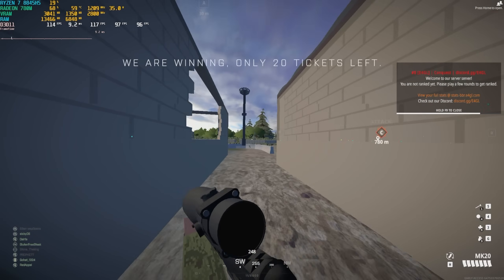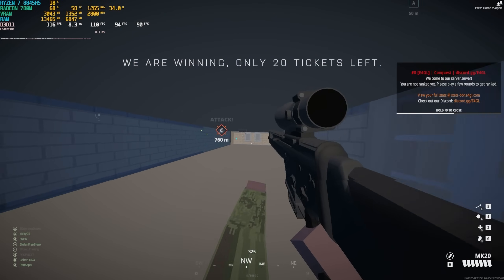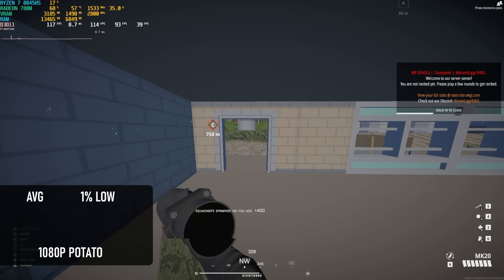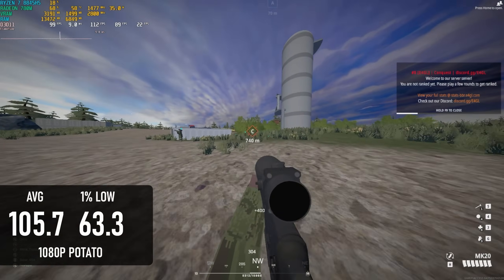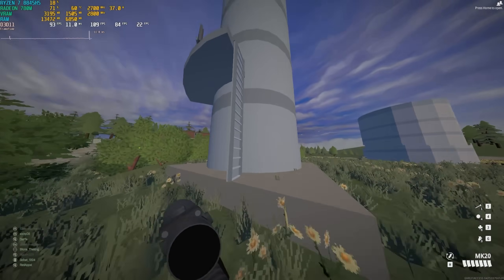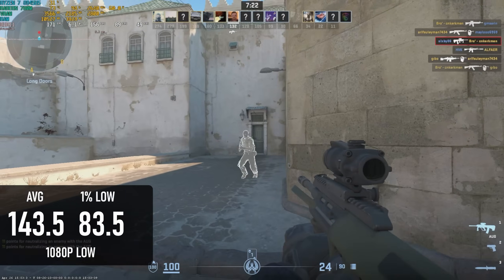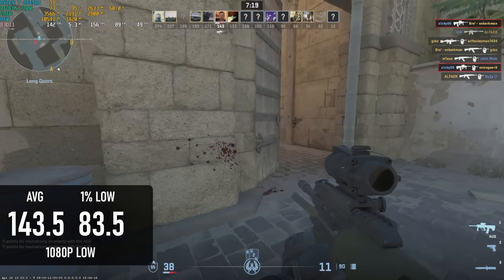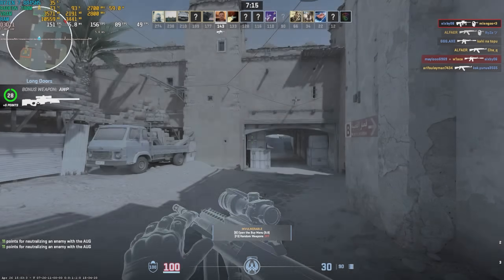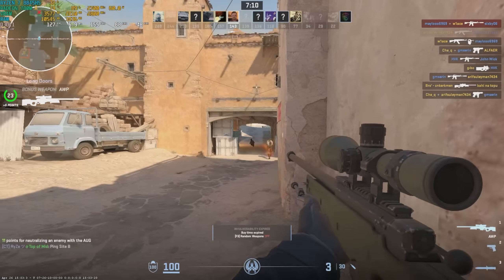I can't say the same about consistency in Battlebit Remastered, as I saw much higher scores on the other Ryzen APUs. Still, at 1080p potato settings the 8845HS managed over 100fps on average with 1% lows of about 60. CS2 came in at almost exactly 144fps on average, which is a pretty great experience for casual players — or casuals who get a bit too full of themselves thinking they're hot stuff because they've won a few deathmatch rounds.